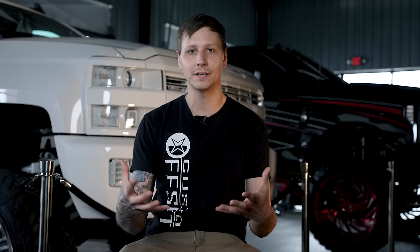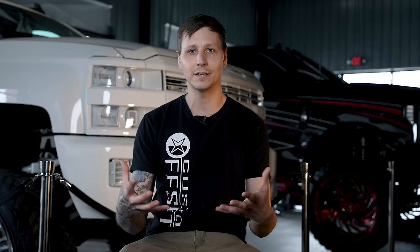Good news though — companies like AFE, K&N, and SMB spend literally millions of dollars on engineering, designing, and research on product development to give you dyno proven numbers, emissions compliant, and an intake that not only looks good but performs well.